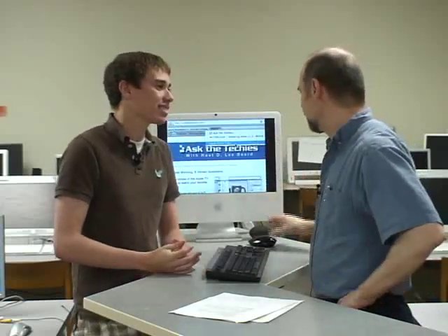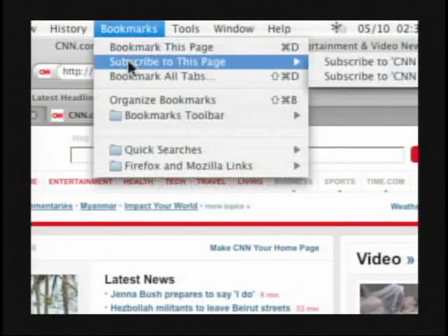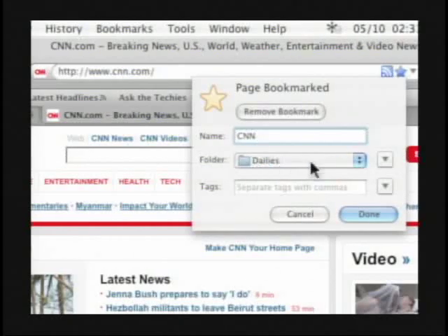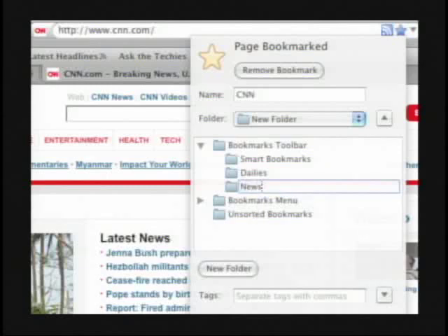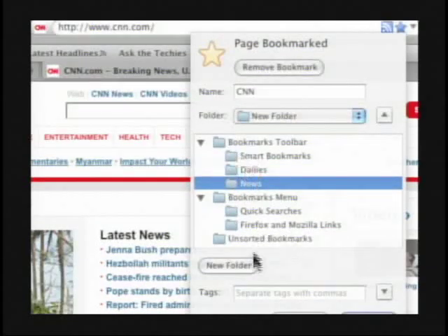If I go to a site and want to bookmark CNN, I can use the bookmark menu and say bookmark this page. One of the nice things about bookmarking is it gives you options — you can remove the bookmark if you don't want it, name it so just 'CNN' shows instead of the full URL, and choose what folder to put it in. Dailies is already there, but I can also create a new folder — say, 'News Sites.' I can choose for it to be on the bookmarks toolbar or in the bookmarks menu to keep your toolbar fresh.